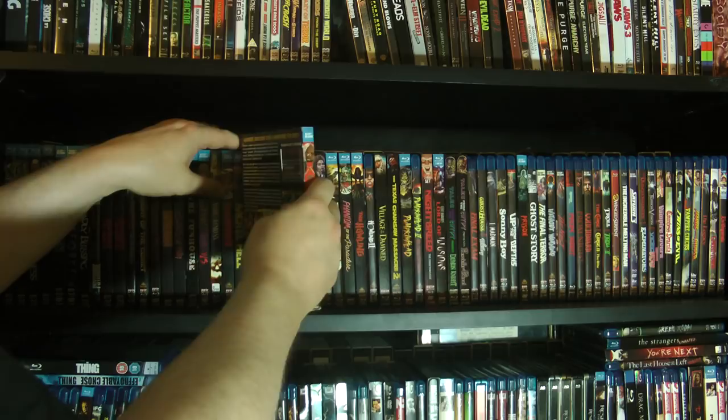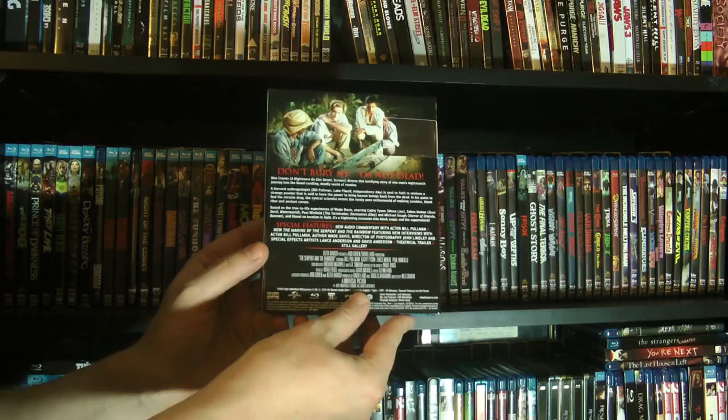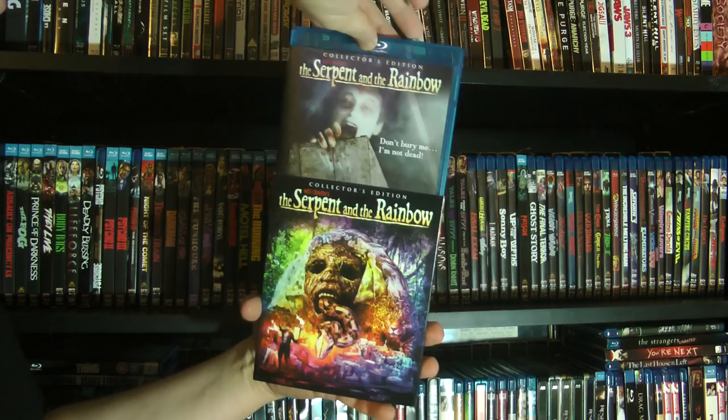Then we have The Serpent and the Rainbow — classic Wes Craven film. Great stuff. Skinslip sent me the DVD of this a while back because it's one of his favorite Wes Craven films, and we were both quite excited to see that Scream Factory put out a collector's edition of it.